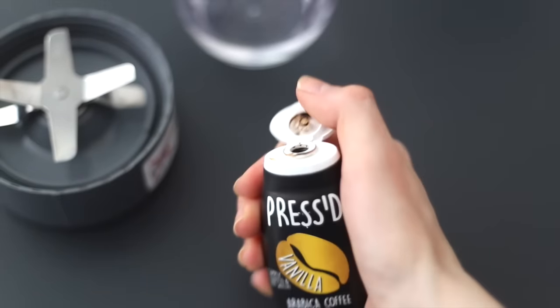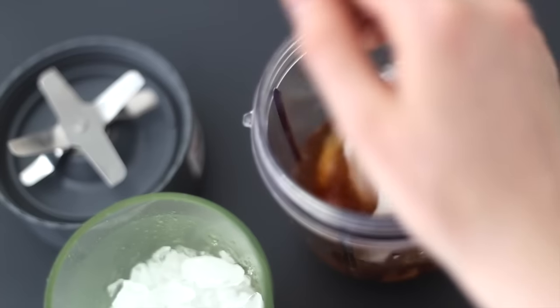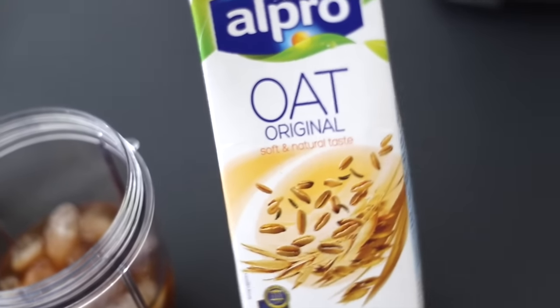Of course I gotta have my daily bills of coffee so I'll just make some iced coffee with coffee extract and a little splash of oat milk with a lot of ice, all blended together.